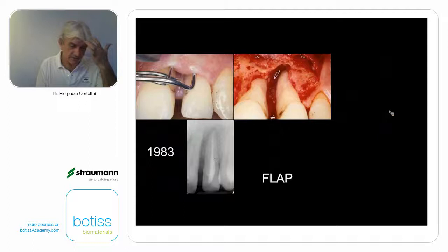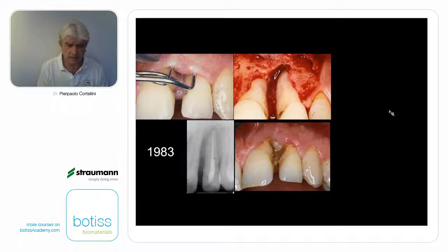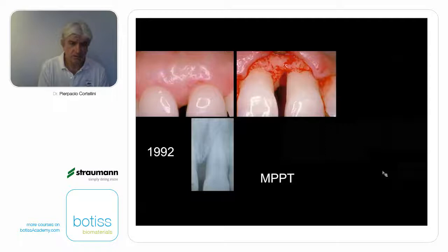Let us have a look at cases treated with different flap approaches. This is a case from 1983 when I applied what I knew — a very rough flap with the biomaterial exposed. This is the case after 30 years. We have been able to regrow an enormous amount of bone in a very deep defect on the lateral incisor, but I am not satisfied by the aesthetics — the gingiva retracted so much because with the modified Widman flap applied in those times, we were basically unable to close primary intention on top of the biomaterials. Never use a modified Widman flap to provide regeneration.